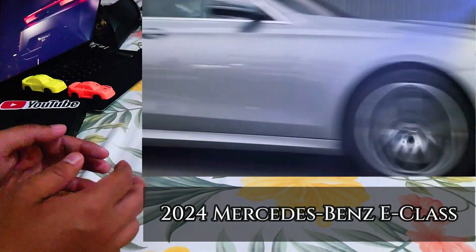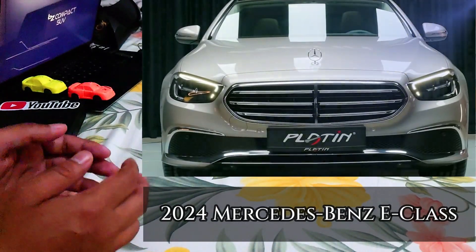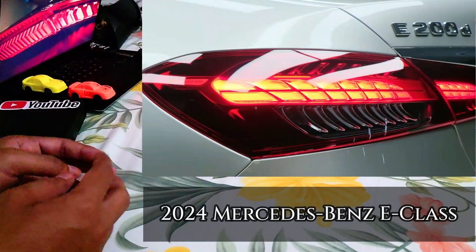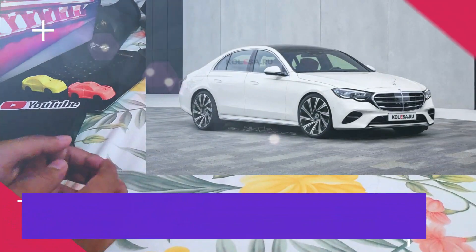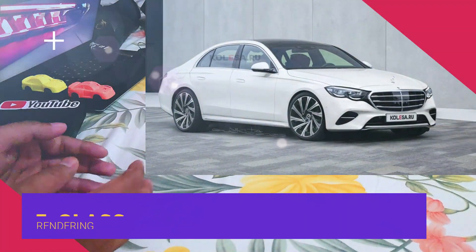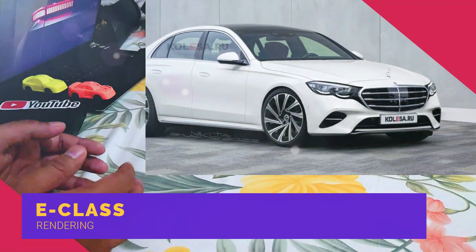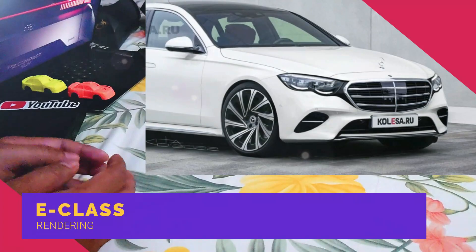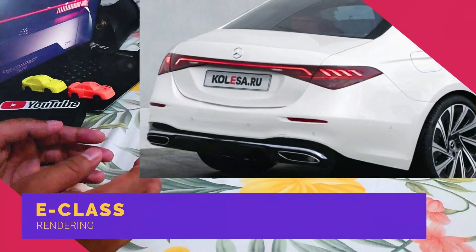The brand new 2024 E-Class is recognized to be built on the MRA-2 architecture, which is the foundation of the most recent C-Class and S-Class, in addition to the Maybach S-Class and the GLC compact crossover. It will likely be offered with electrified as well as fuel engines in most markets, and we wouldn't be surprised to find out that Europe will get one or two diesel units too.